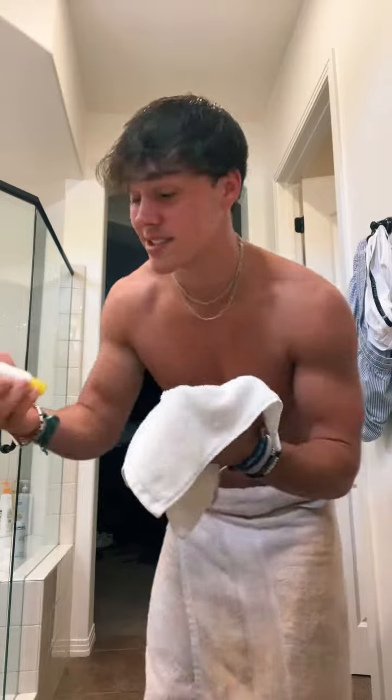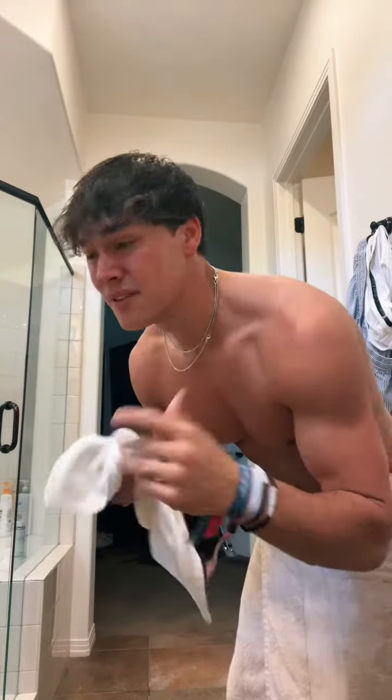Can't stress enough how important this is — this is sunscreen. Make sure you guys put that on. Stay hydrated if you're here, if you're anywhere in the world, stay hydrated.